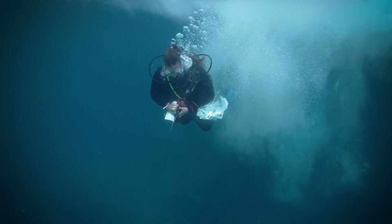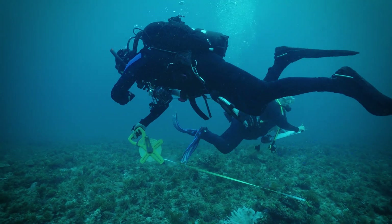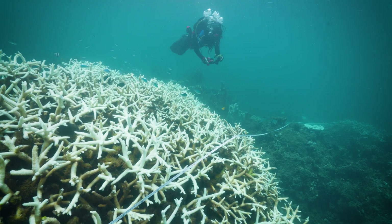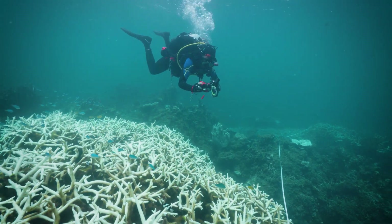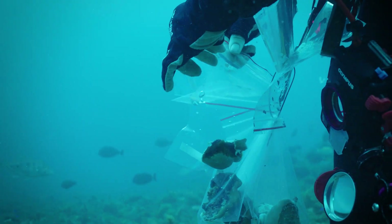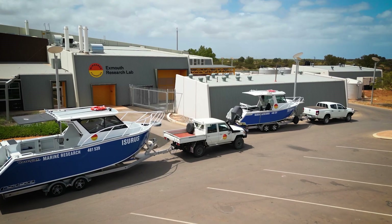Along those belt transects, I'm surveying a one metre wide belt, replicated three times, and I'll be identifying and counting every species of hard coral that I encounter on the belt, and also making a judgement call on whether they're wholly bleached, fully bleached, partially bleached, or healthy. So it's a distribution, abundance and health survey along belt transects. Back on land, the team analyses their findings at our Exmouth Research Lab.